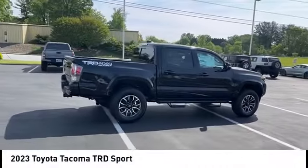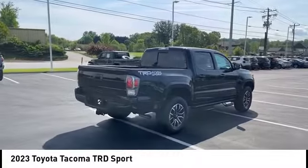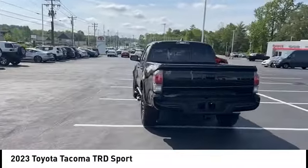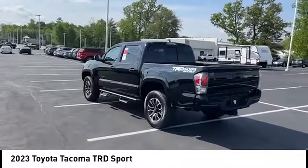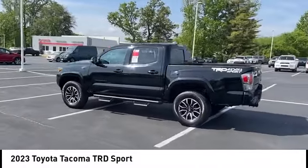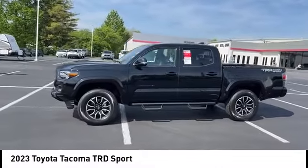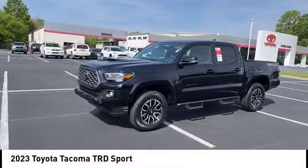We are pleased to show you the 2023 Tacoma. The Toyota Tacoma boasts a roomy interior, a powerful V6 option, and excellent off-road capability, and has been named the best-selling compact pickup by MotorIntelligence.com five years in a row.